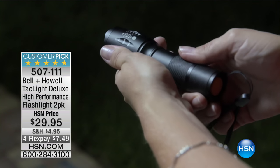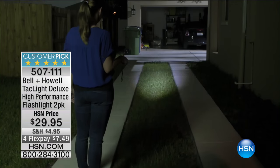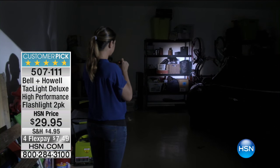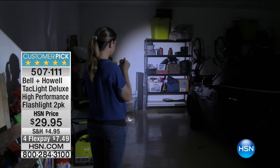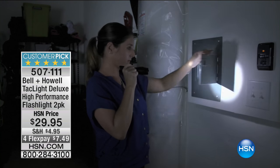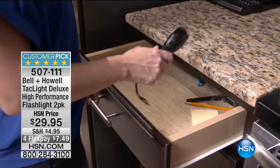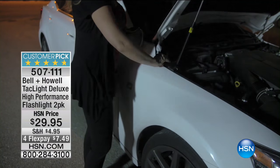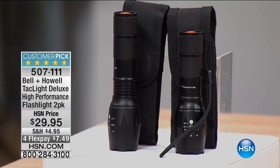I want to thank Bell and Howell because we recently had a hurricane hit Florida and I was literally in the dark — lost power for a while. I had my Bell and Howell sitting in a drawer in the kitchen. When we lost power, I still had to go to work, and I went, 'Oh my gosh, I'm so glad I have this.' I talk a lot about preparedness, and when you really need it, you truly appreciate it. We have an awesome item from Bell and Howell coming up — it's a two-pack, here's our spotlight.